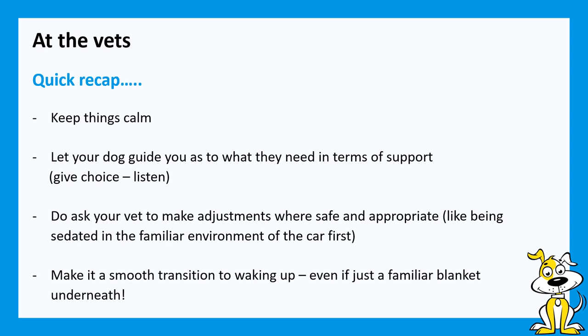When you're at the vets, keep things nice and calm and let your dog give you some pointers as to what they need to be supported. Allow some choices within an appropriate framework, listen to those, and your dog's going to feel a heap better. Do ask your vet to make some adjustments — most vets are fine to help get dogs sedated in a place that's most comfortable for them, which makes the vet's life easier too. And do try to make it a smooth transition to waking back up again, even if it is just that familiar blanket underneath and around them.